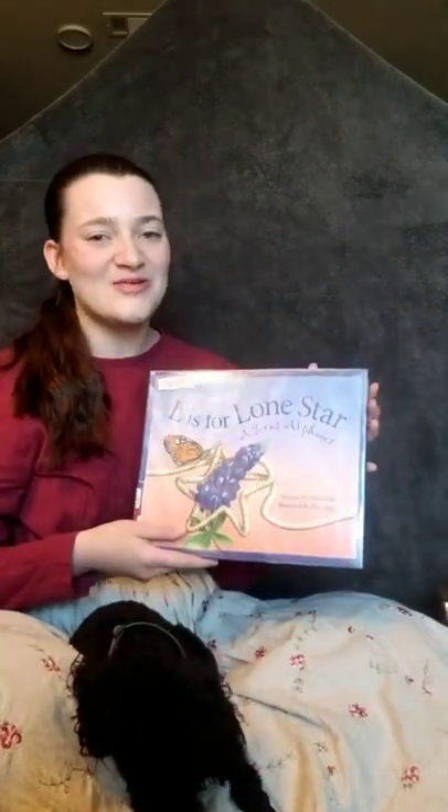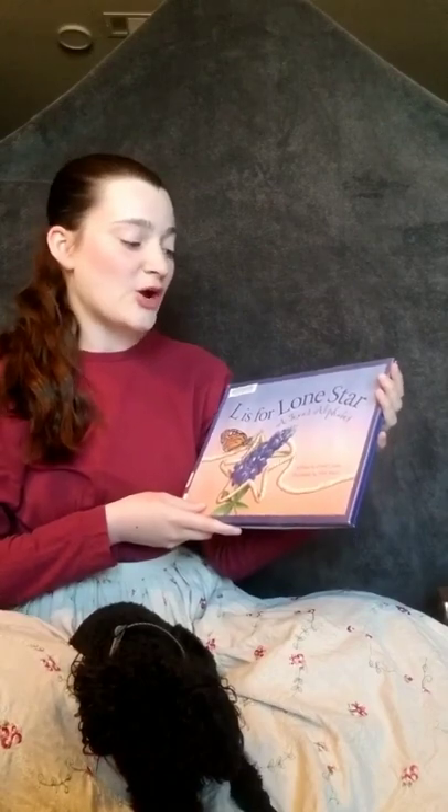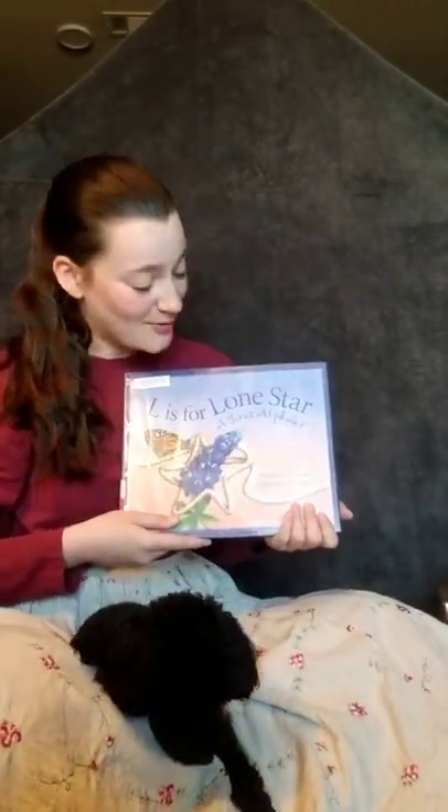Hello, everybody. My name is Audrey Latt, and I am the Education Programs Manager at the Texas Ranger Hall of Fame and Museum. Welcome to Storytime with Audrey today, and also my dog, Bolin. The book we're going to be reading today is "L is for Lone Star: A Texas Alphabet," written by Carol Crane and illustrated by Alan Stacey. I actually got this book from the Waco-McLennan County Public Library, and we are very thankful for them for letting us use this book on our Storytime today.